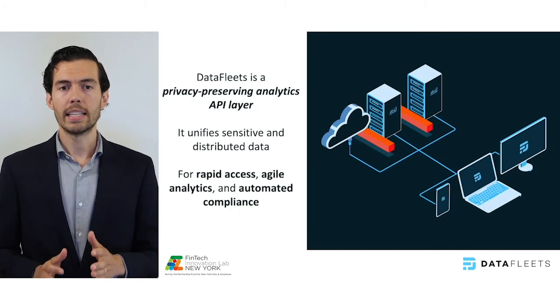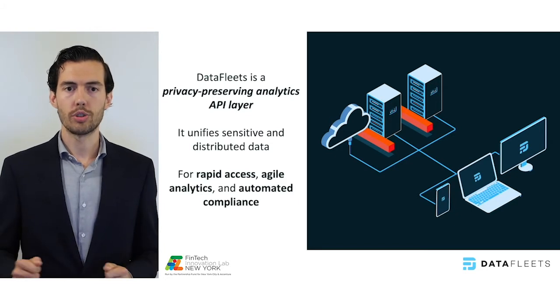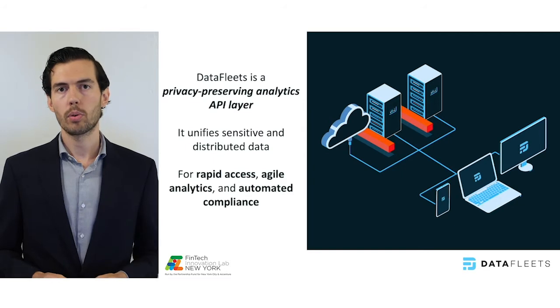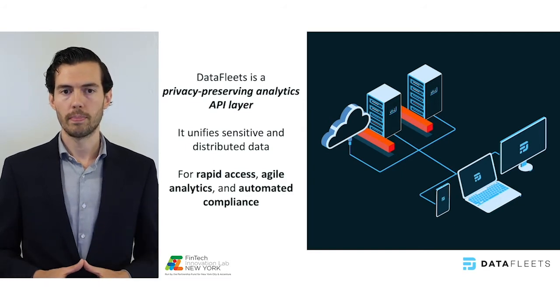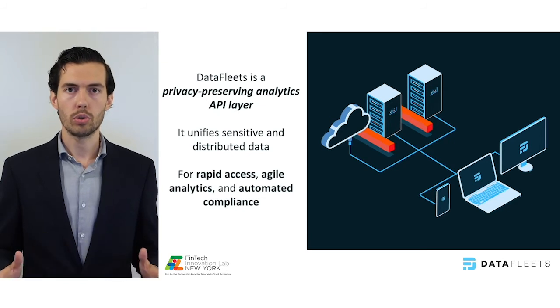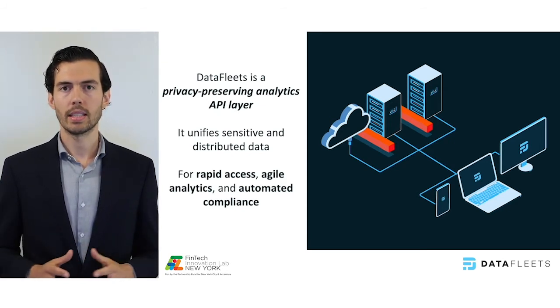DataFleets solves this. It's a privacy-preserving analytics API that unifies your private and distributed data for safe and rapid access. It's a software platform that can run in your infrastructure, and ultimately it can lower your IT analytics costs, reduce organizational risk, and increase your business's agility. Let's see how it works.